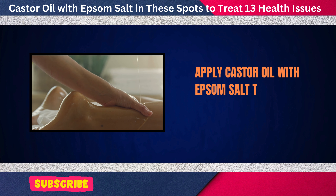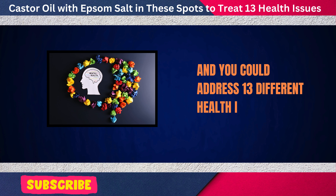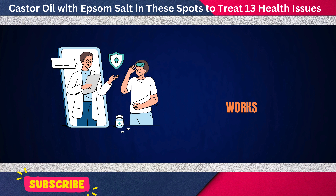Apply castor oil with Epsom salt to this specific spot and you could address 13 different health issues. Let's jump right into the first benefit and see how it works.